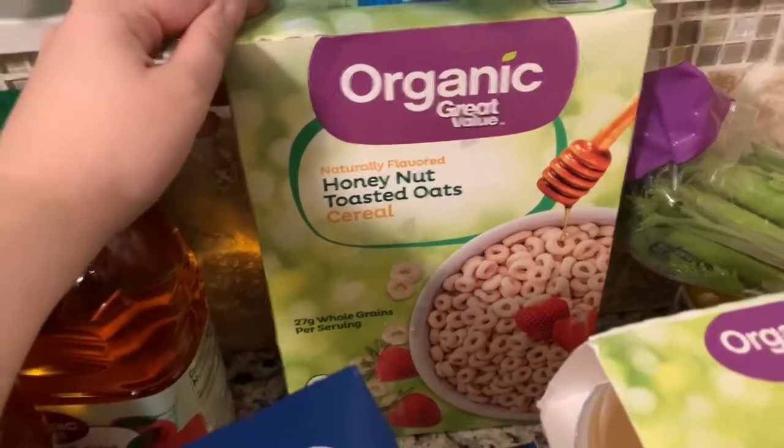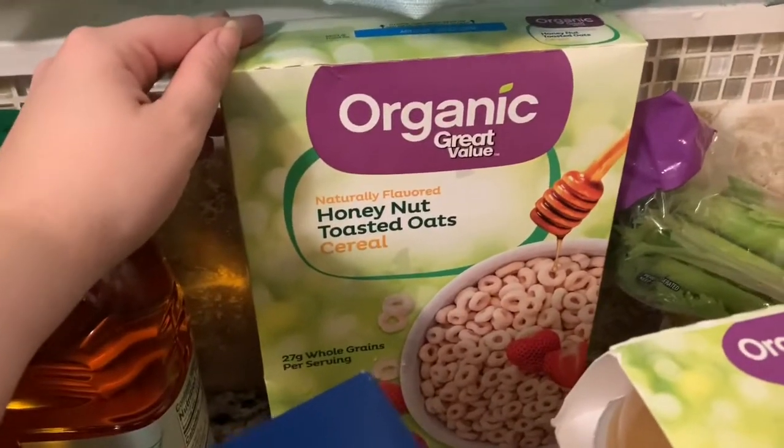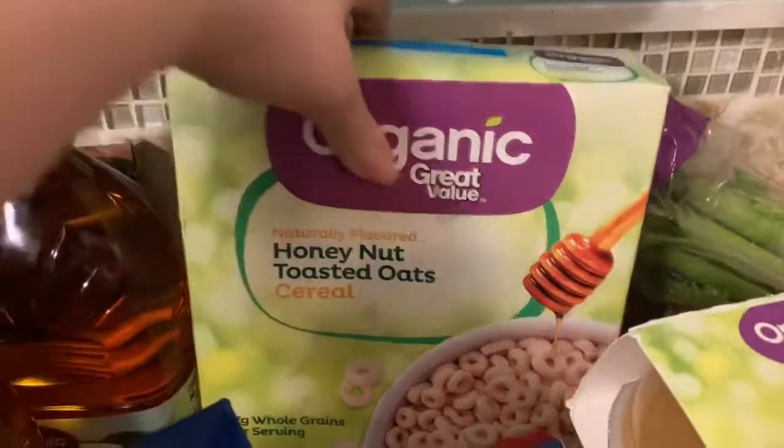Down here I got organic honey nut toasted oats, and I've never had the organic kind of these so I'm excited to try it.